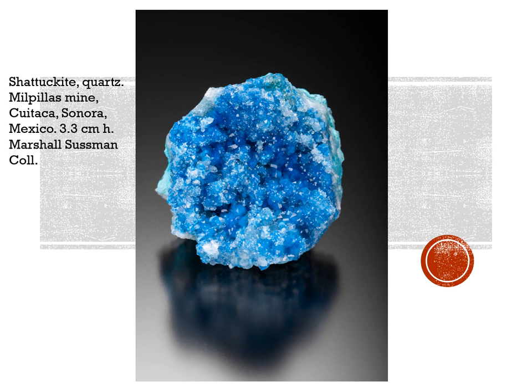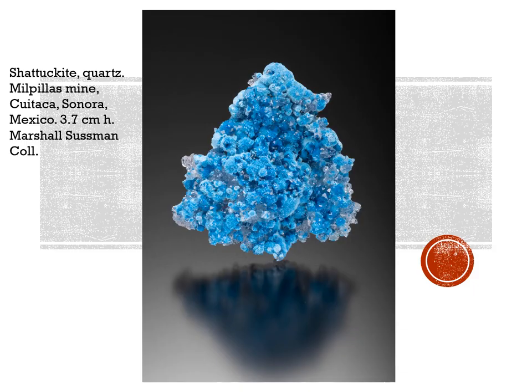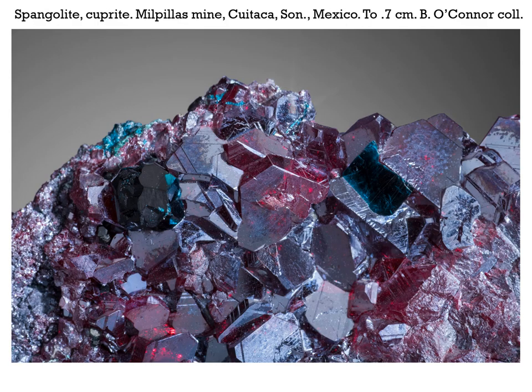Something else new to me: shattuckite, again growing under quartz, 3.3 centimeters high from the Marshall Sussman collection. Here's some associated with quartz and malachite from Brendan O'Connor, 5.5 centimeters across. Another shattuckite under quartz from Milpillas mine, from the Marshall Sussman collection, 3.7 centimeters high. This is a big surprise for me — spangolite with cuprite. The largest crystal, towards the left, is bluish-green, quite dark, at 0.7 centimeters, and is from Brendan O'Connor's collection.